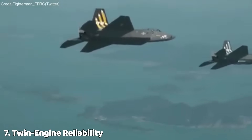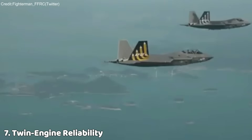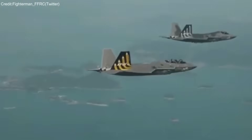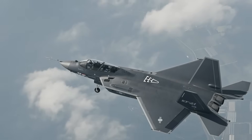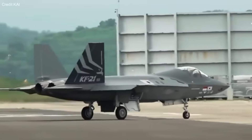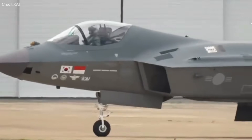Unlike many modern fighters, the KF-21 uses a twin-engine configuration, enhancing survivability, safety, and performance — particularly over maritime regions where engine redundancy is critical.